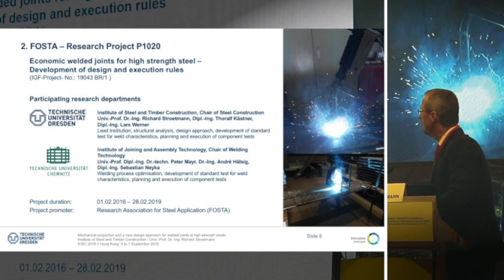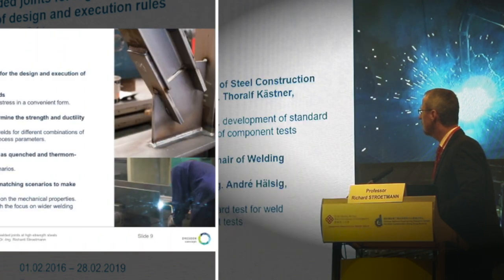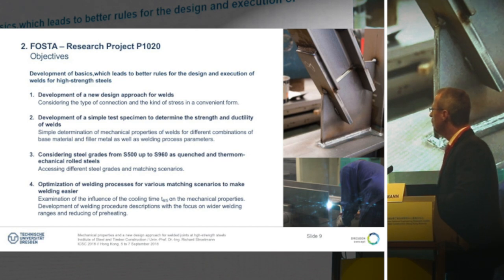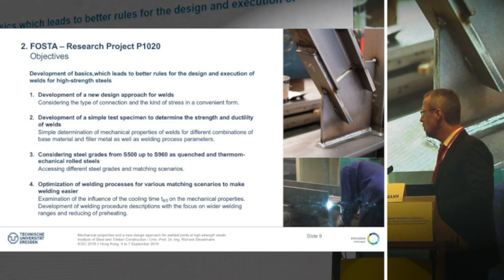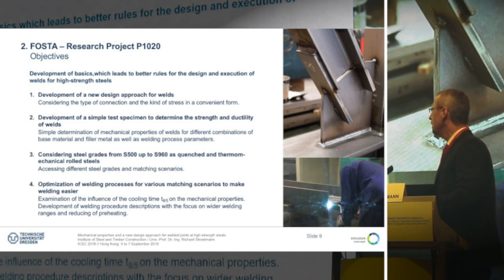The topic of our ongoing research project PE1020 is the development of design and execution rules to make welded joints in high-strength steels more economic. We work together with the chair of welding technology at the University of Cambridge, which gives us good insight into metallurgy and welding topics. The aims of this project are the development of a new design approach for welds, a simple test specimen to determine the strength and ductility of welds, considering steel grades between S500 and S960 as thermomechanical and quenched steel grades, and optimization of the welding process.